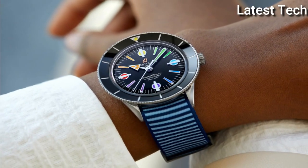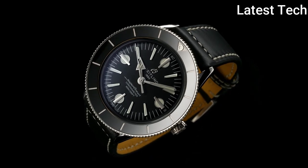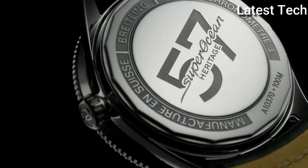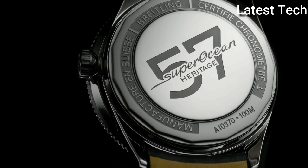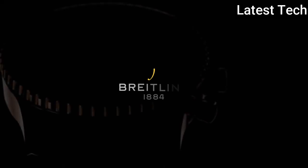Product key features: Item shape round; dial window material type scratch-resistant sapphire; display type analog; clasp push-button deployment clasp; case diameter 42mm; band material stainless steel; band width 18mm; band color brown; dial color black; movement automatic; water resistant depth 100 meters.